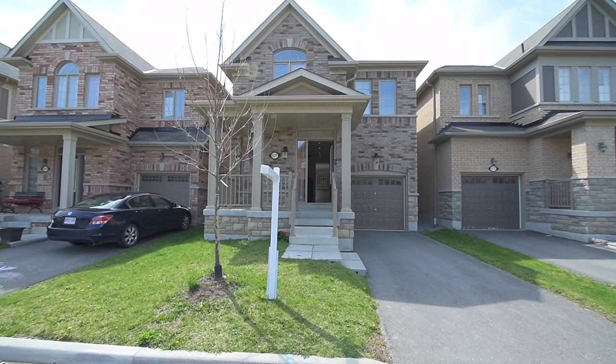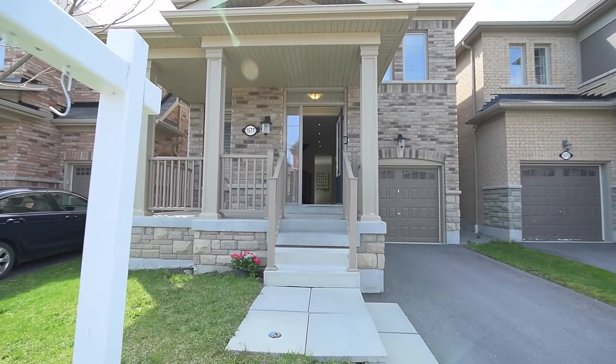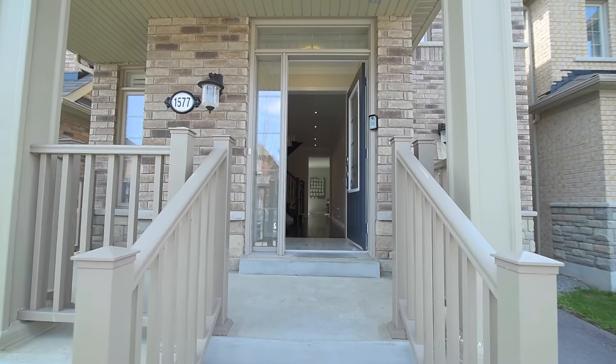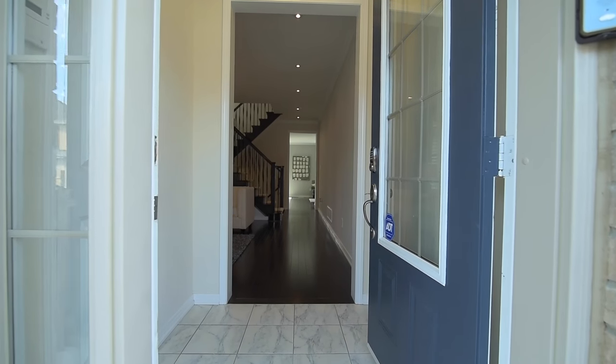A beautiful two-story brick and stone home in an up-and-coming community of Pickering. Welcome to 1577 Edgecroft Drive, where a covered front porch and entryway invite you into tastefully decorated main level living spaces.